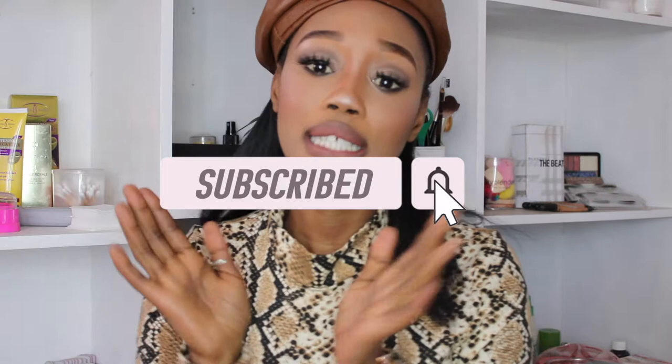Hey guys, welcome back to my channel where we talk all things beauty, image, and entrepreneurship. Thank you so much for tuning back in. If you are a returning subscriber, thank you so much for returning, and if you are new, please don't leave without subscribing. There's a red button at the bottom — please click that so that we can create a community where I share information on certain things.